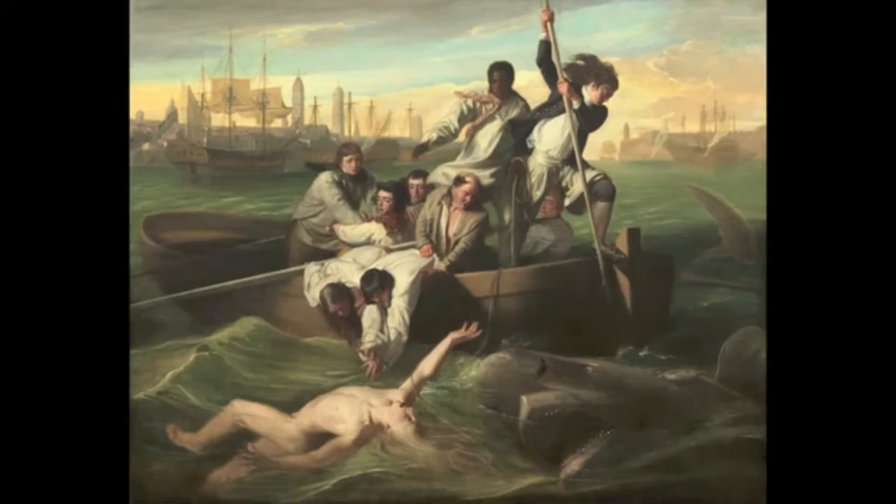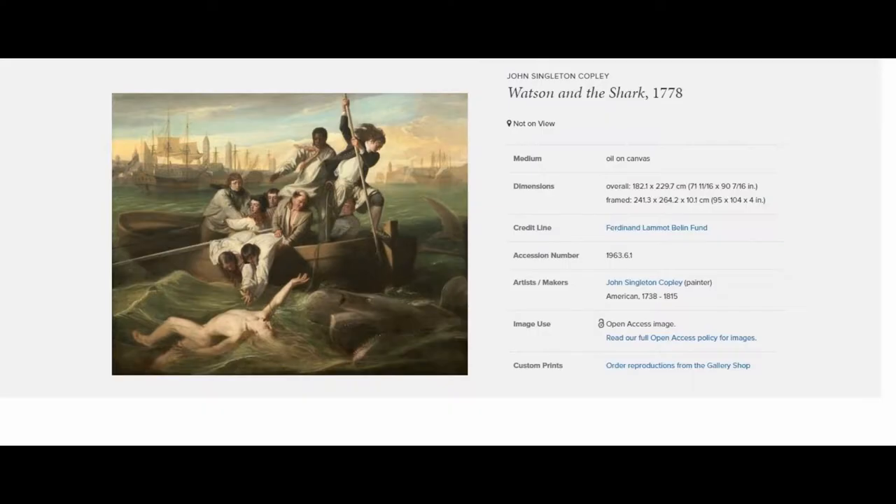The artist decided to depict the scariest moment of the story. This scene shows the shark's third attempt at a bite; however, it is driven away by the man with a boat hook. This allows Watson to be brought aboard to safety. The nearly fatal event happened only 30 years prior to this painting being finished, making this a very contemporary subject.